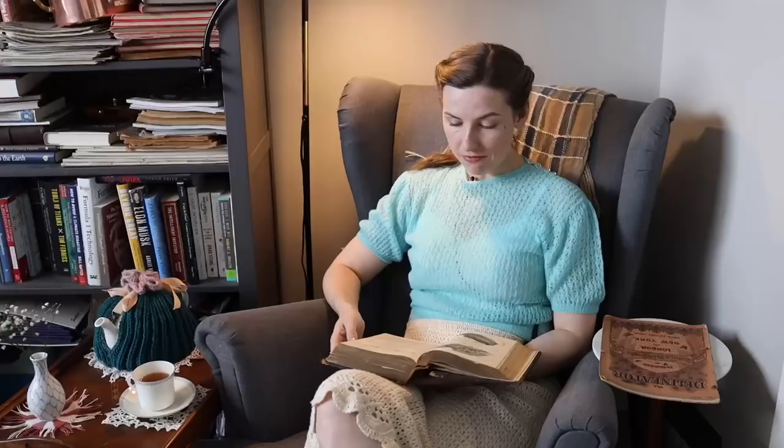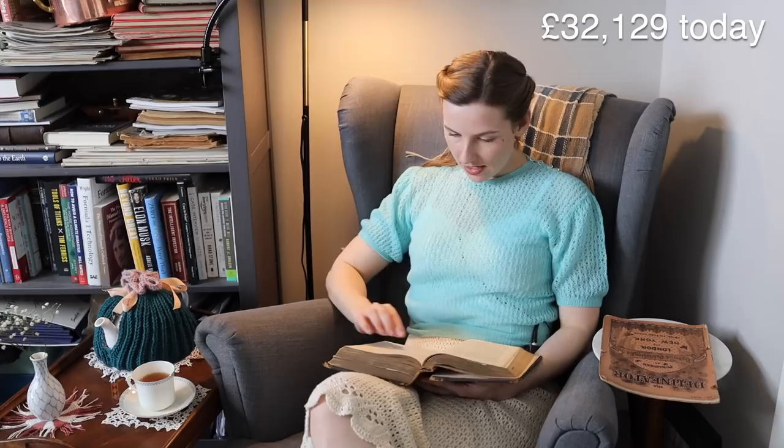In April of 1863, the first article is a glance at the London International Exhibition about laces and how they are made, which is absolutely fascinating. What I find particularly fascinating is that they have the value of some of the sets of lace described. A point set — handkerchief, lappet, collar, and sleeves — each set is worth 240 pounds, and there is a flounce priced at a thousand pounds.